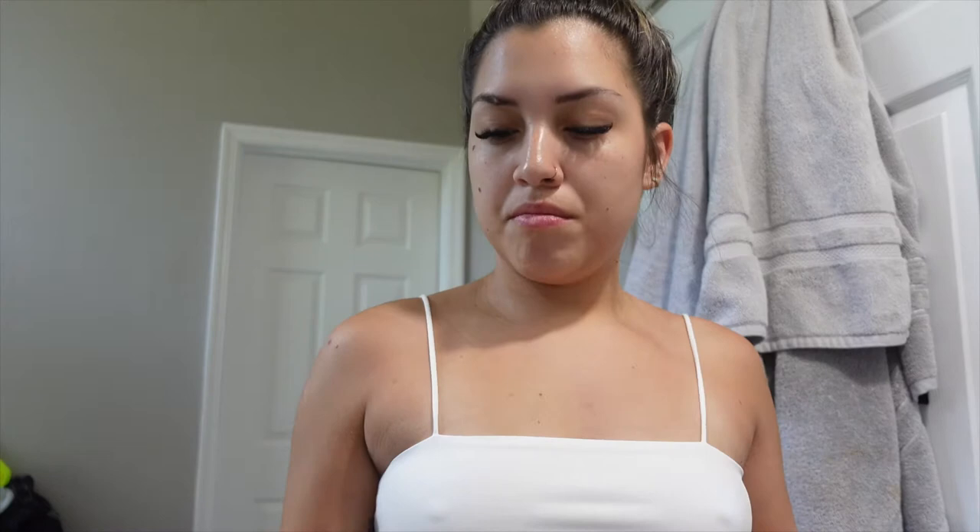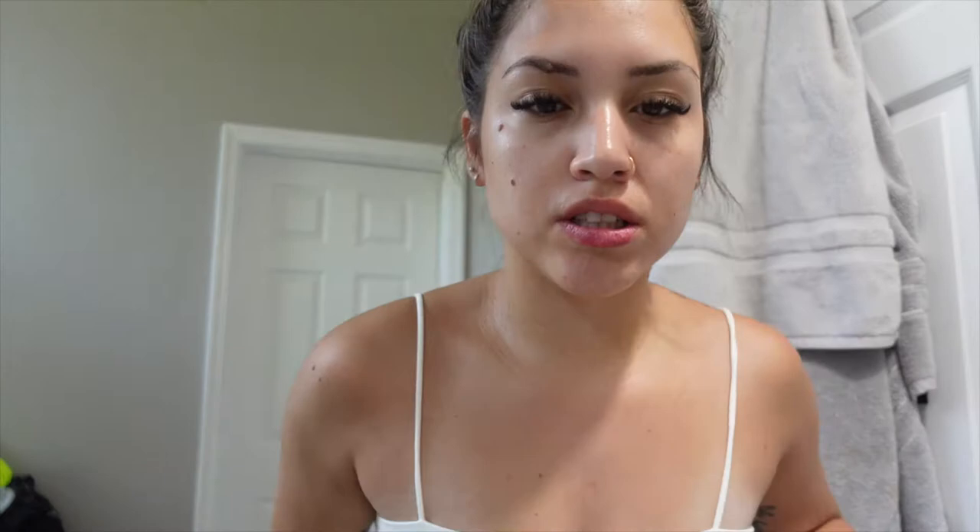My moisturizer with SPF in it ran out, so I am using the Neutrogena Ultra Sheer Face and I am using the Ormedic moisturizer — it's a bio peptide cream. I'm probably just gonna speed up the rest of this, honestly.